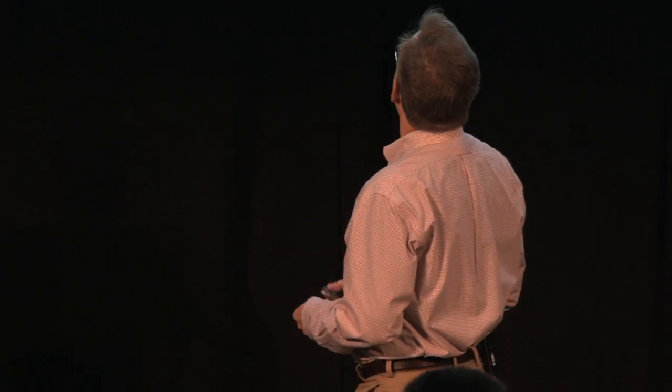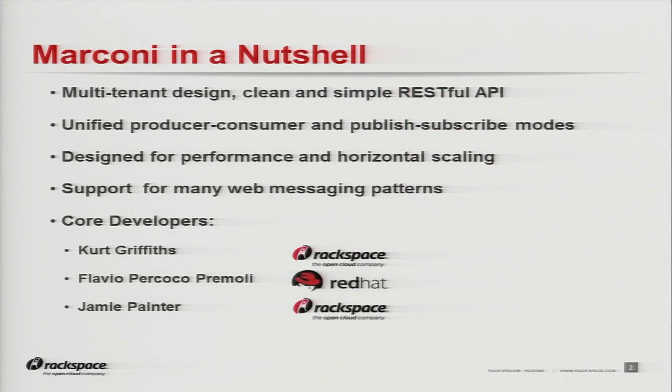What is Project Marconi? Basically, Marconi is intended to be the REST-based API for queuing and for notification. It has a multi-tenant design, a very simple and clean RESTful API. One of the things we did is we have a unified producer, consumer, and publish-subscribe mode so that you can use either or both of those modes simultaneously.